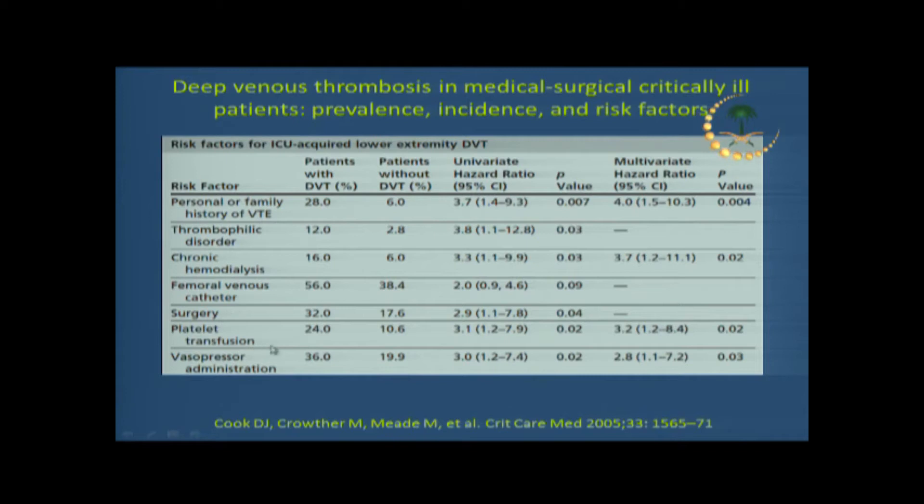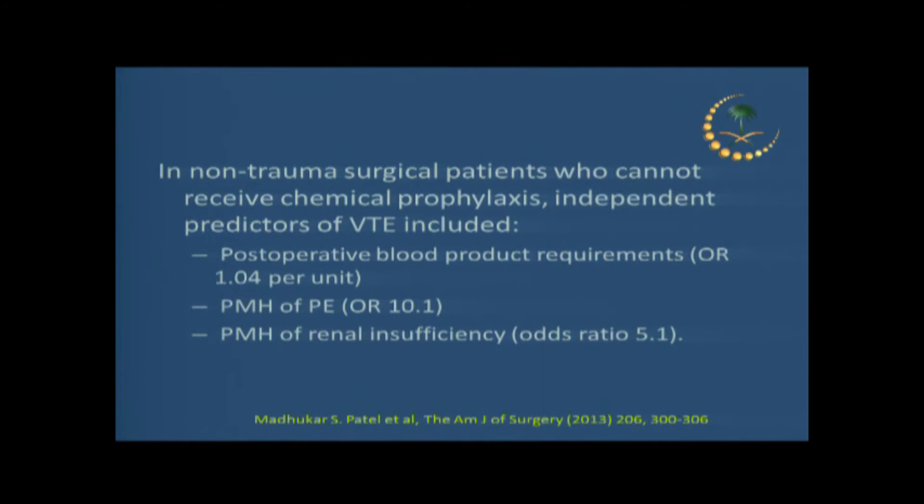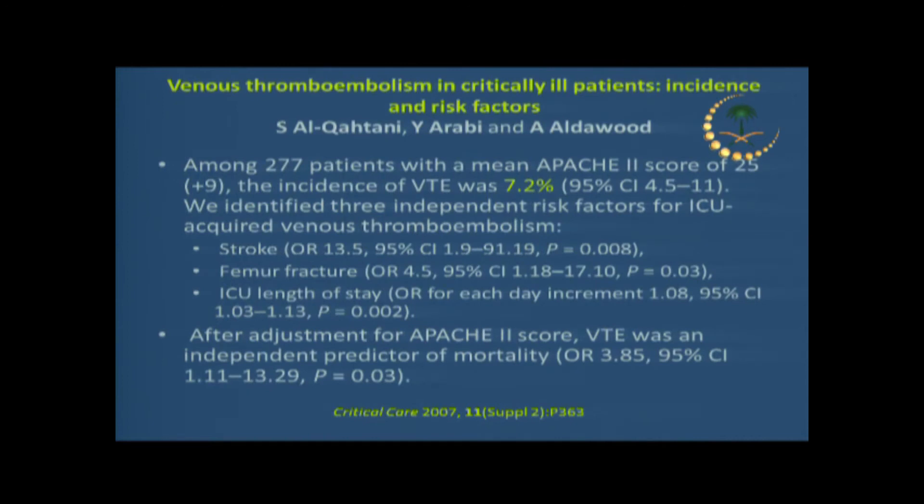Platelet transfusion by itself, in one particular study, showed it might be a risk factor for developing VTE. Other studies also found renal insufficiency as a risk factor. Post-operative patients who require blood transfusion have increased risk — and the risk actually increases with the number of blood units received — as well as patients with a previous history of a thrombotic event, whether DVT or pulmonary embolism.